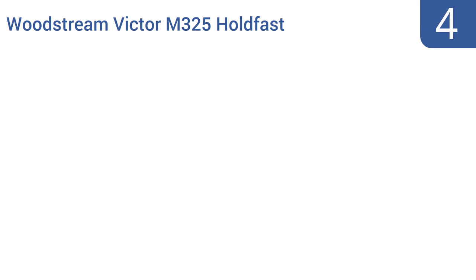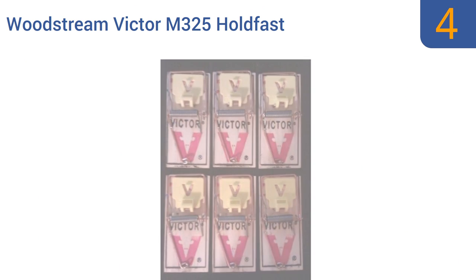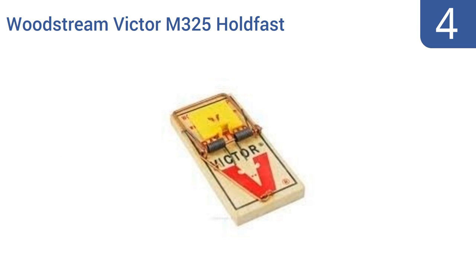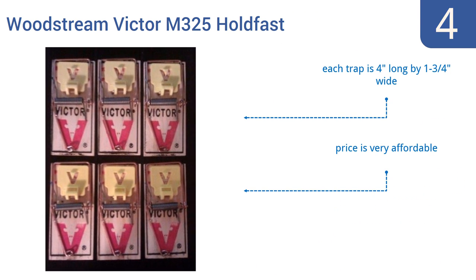Halfway up our list at number 4, effective in both residential and commercial settings, these Woodstream Victor M325 Holdfast come as a set of 12 wire snap traps, each with its own large and scented plastic trip pedal that eliminates the need for using your own bait to attract unwanted rodents. Each trap is 4 inches long by 1.75 inches wide, and the price is very affordable. However, they are a bit cumbersome to set.